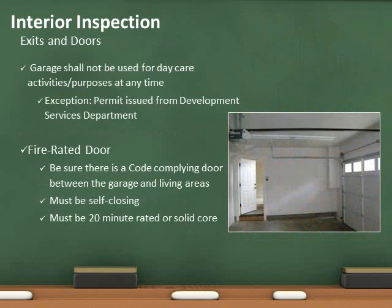The door separating the garage from the living area of the home must be self-closing. The door shall be solid wood, 1 3/8 inches thick, or a 20-minute fire rated door. Garages may not be used for daycare at any time, for any length of time.